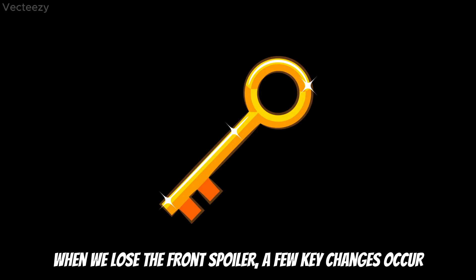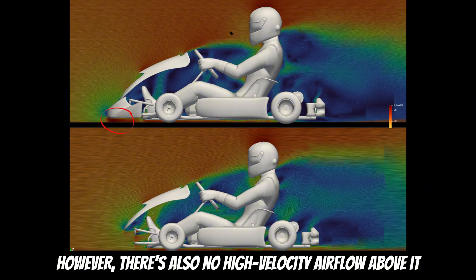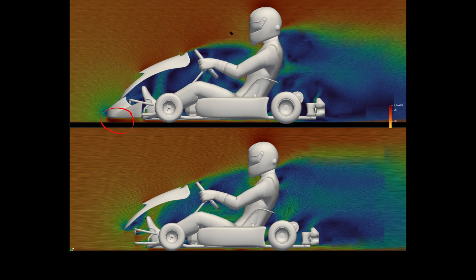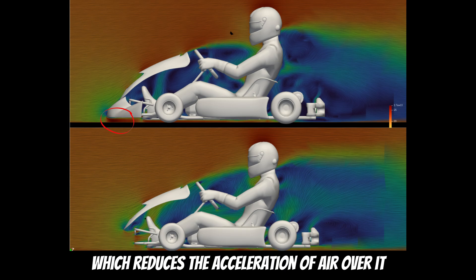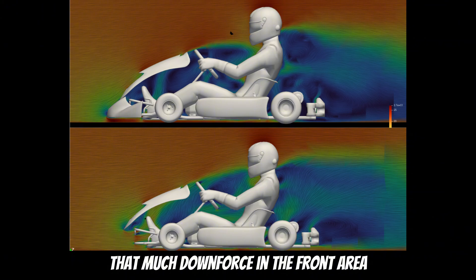When we lose the front spoiler, a few key changes occur. There is no wake produced in front of the spoiler. However, there is also no high velocity airflow above it, which reduces the acceleration of air over it. This means we are not producing that much downforce in the front area.